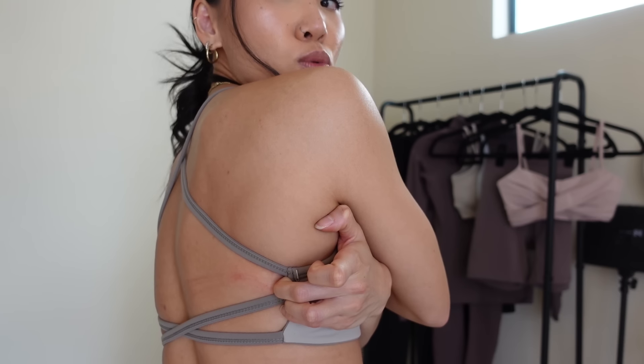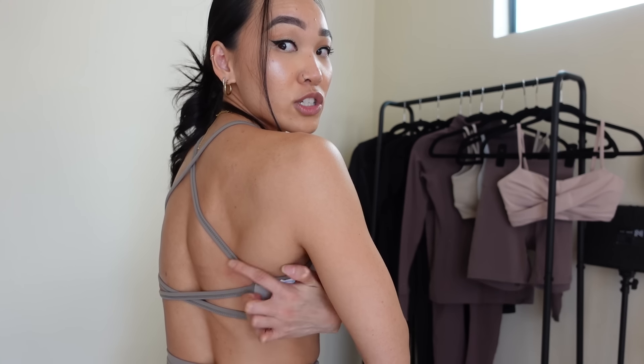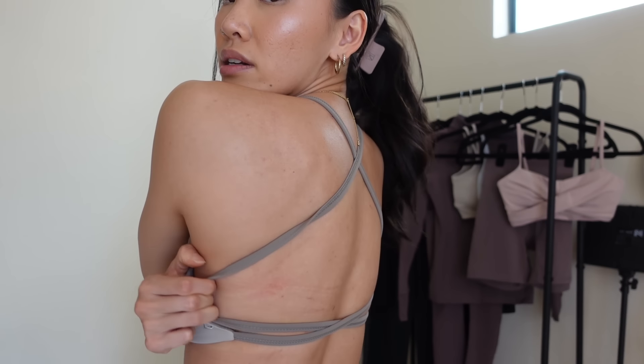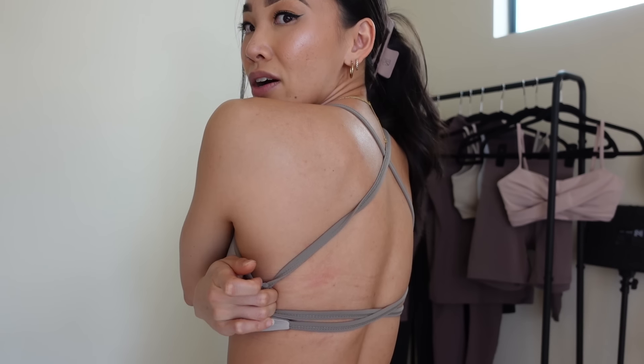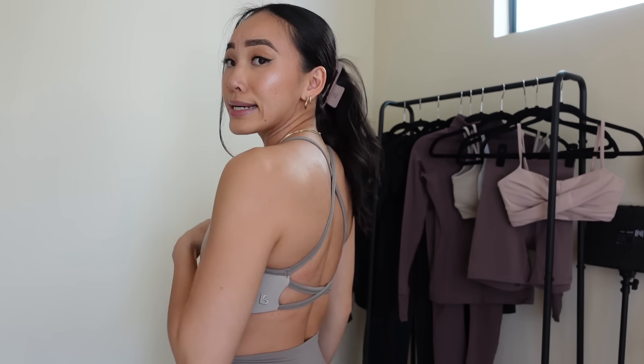Before moving on — look at my back. Where that circular ring was, it's red. I'm telling you it was so itchy. The circle ring was right where my lats were so it would dig in and pinch, and it's actually even worse on this side. You can see the redness. That's a little bit annoying.